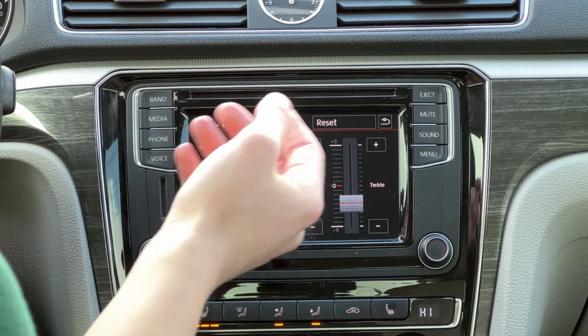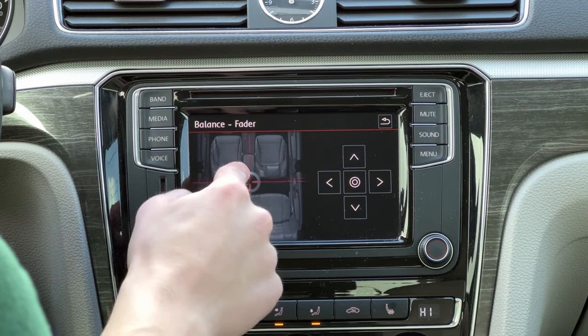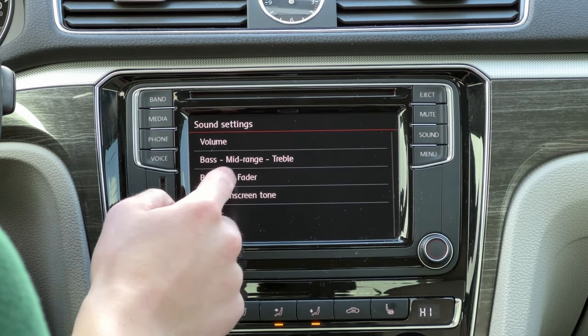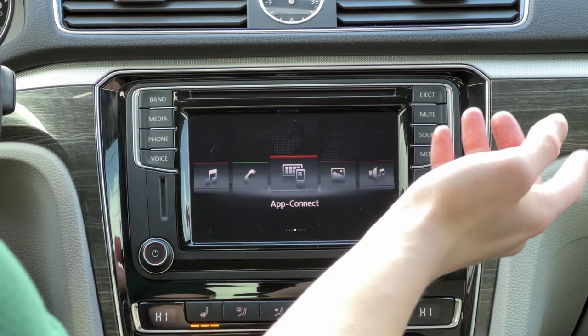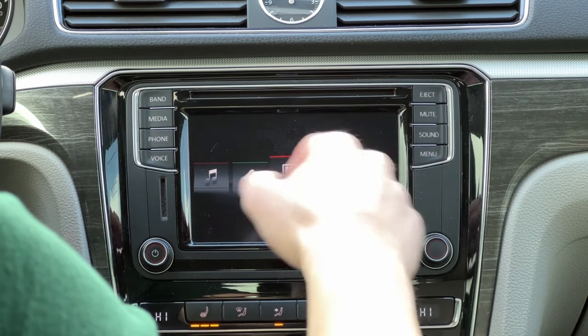You can, of course, change your bass, your mids, your treble — very nice to see. And you can even change your fader. You can even turn on and off the touchscreen tone, which as you can hear might get a little bit annoying, so it's nice that you can turn that off. And if you just want to mute your radio, you can hit the mute button — I like that there's a little shortcut button there.